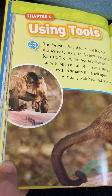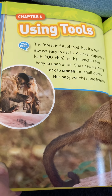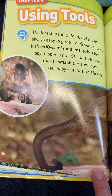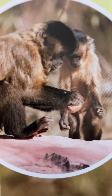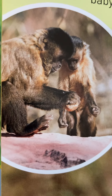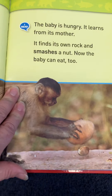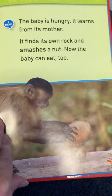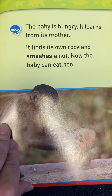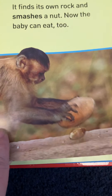What is this one about? Using tools. The forest is full of food, but it's not always easy to get to. A clever capuchin mother teaches her baby to open a nut — she uses a strong rock to smash the shell open and her baby watches and learns. Does your family show you how to do things? I show my baby how to hold his spoon. The capuchin is showing its baby how to open a nut; the baby finds its own rock and smashes a nut. Look how quickly that baby learned that skill!